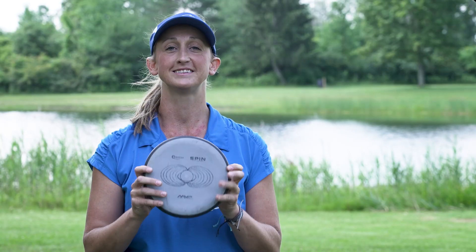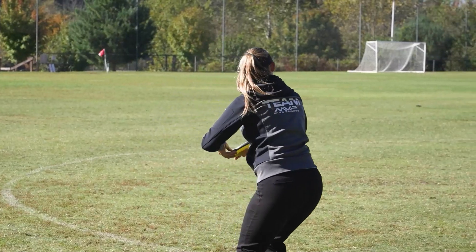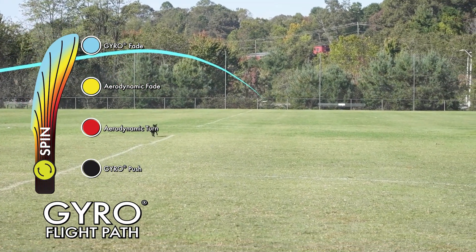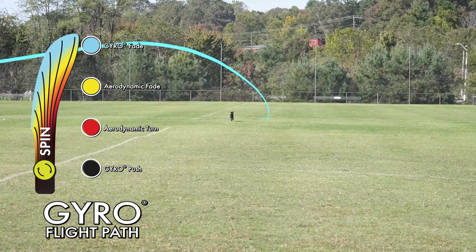My next putter is the Spin. This is also in the Electron Firm Plastic. I prefer this for long putts and anything outside of about 50 feet. I also love to throw this disc for straight shots and turnover putter shots inside of 150 feet.